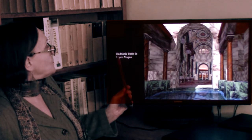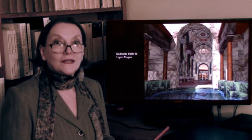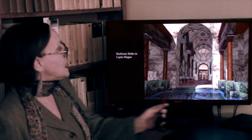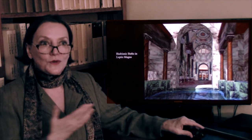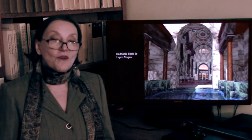Here is the reconstruction of the baths of Hadrian — the emperor who built the Pantheon — in the provincial town of Leptis Magna, all done in spectacular polychrome marbles. And thus we come to the end of our Roman art.